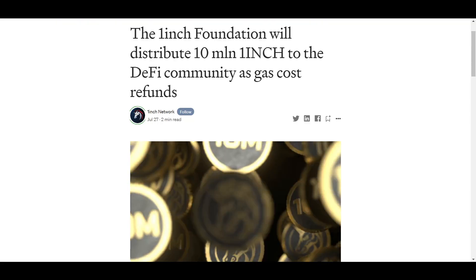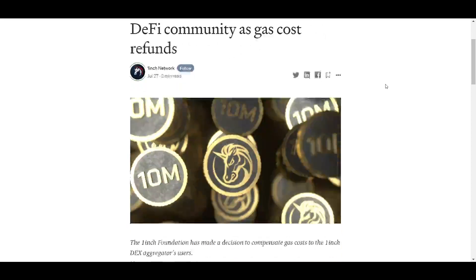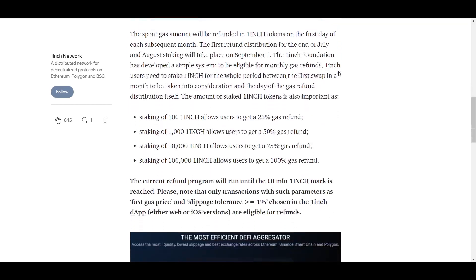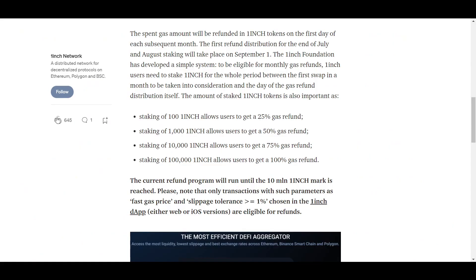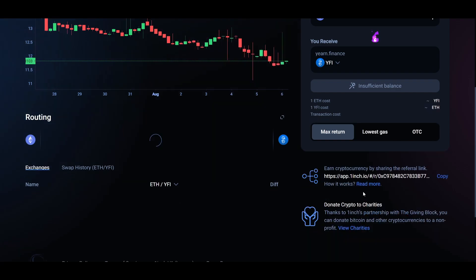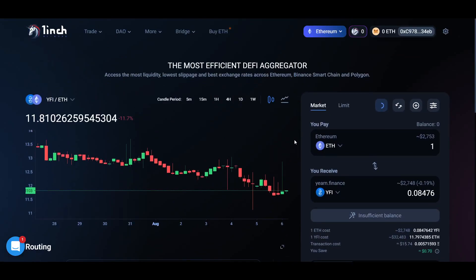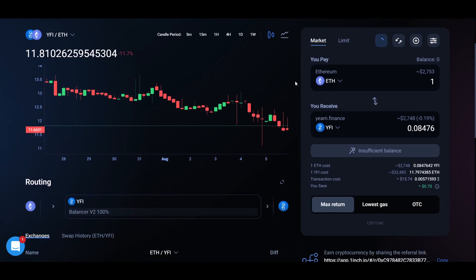Additionally, 1inch recently announced a program where they will be refunding gas fees back to users, up to a total of 10 million 1inch tokens worth. This program is already ongoing, and on the 1st of September 1inch will refund stakers different amounts of their gas fees from August. You can see the chart to see how much is needed to stake to earn each amount back. Another feature 1inch has is their referral program, which most DEXs have not implemented yet. 1inch also has a mobile app for iOS if you need to do some decentralized trading on the go.